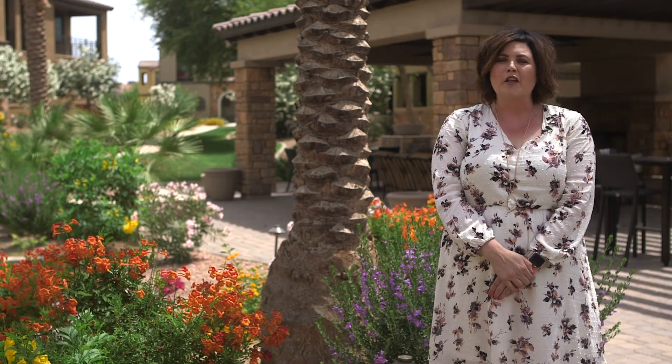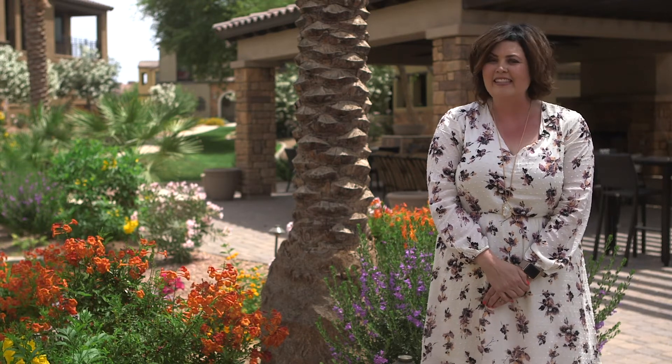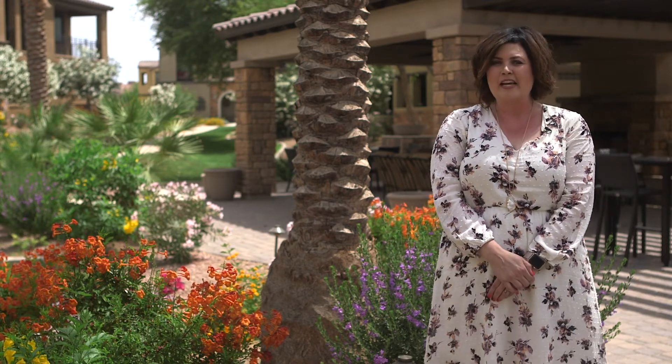For more information on this beautiful community and these nearly sold-out villas, please give me a call at 480-250-3857 or visit us online at amyjonesgroup.com.